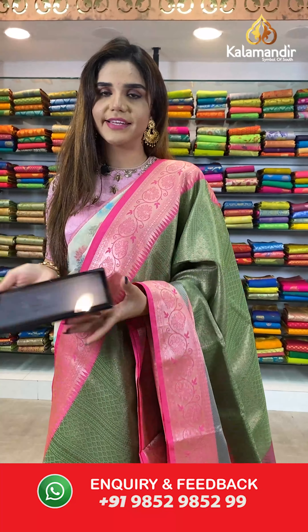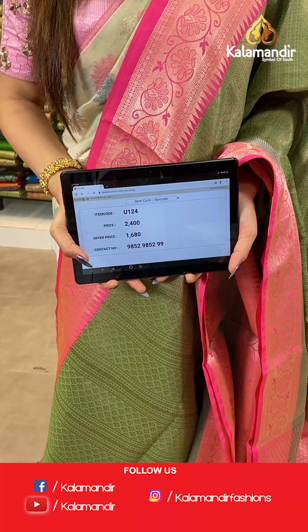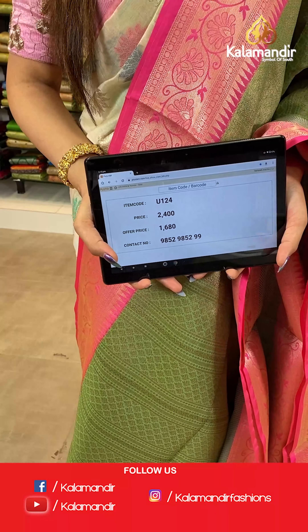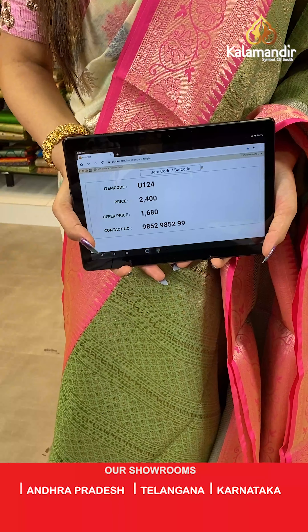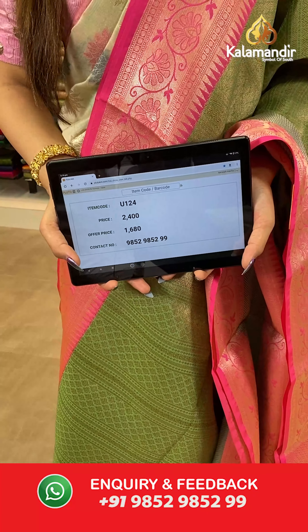The item code is U124, the actual price is ₹2400 and the offer price is ₹1680. To place your order, send us on number 9852985299.